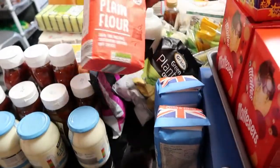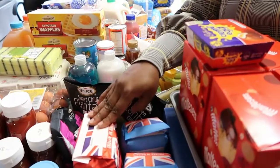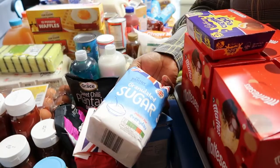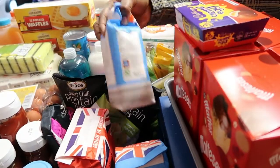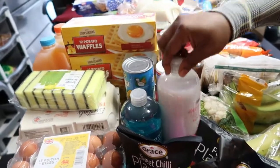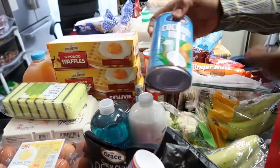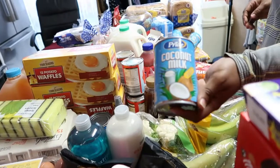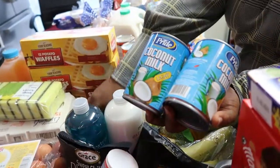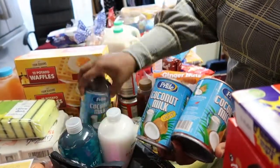Over here we have some plain flour from Aldi — can't remember the price but it's pretty cheap, around a pound or less. We've got some sugar from Aldi as well, less than a pound — I got two of them. We have some bubble bath from Tesco, one of each color. This is baking powder from Aldi. Then we have some coconut milk from Tesco at 75p — I picked four because I want to make coconut rice.